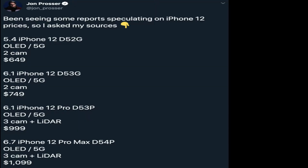iPhone 12 is going to start at $649 for the 5.4-inch model. He is also saying that the 6.1-inch model of the iPhone 12 will start at $749. The 6.1-inch version of the iPhone 12 Pro will start at $999, and the 6.7-inch version of the iPhone 12 Pro Max will start at $1,099.